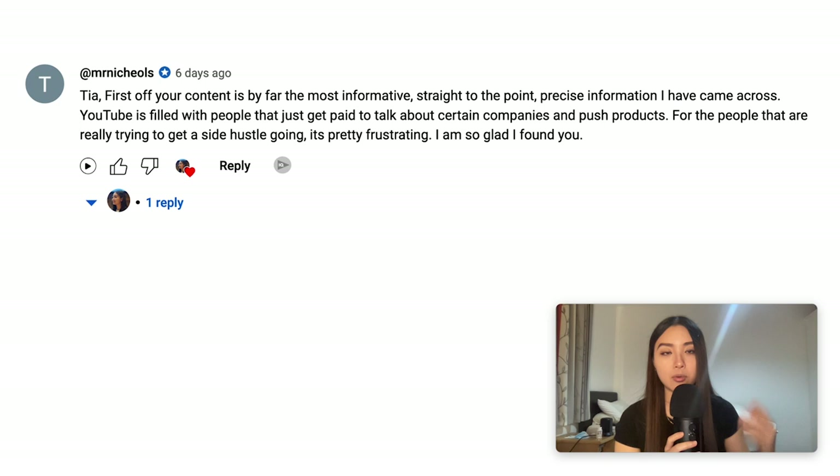Now for the exciting channel announcement: a shout-out to my very first channel member. If you want to become a channel member, you get a shout-out at the end of every video along with any message of your choice — as long as it's appropriate — plus loyalty badges and a custom emoji. Just click the Join button below if you want to support the channel. For more keywords for t-shirts, stickers, and digital art, check out the playlist on screen right now.